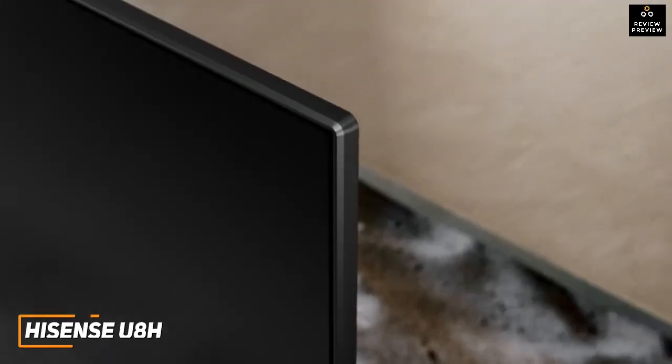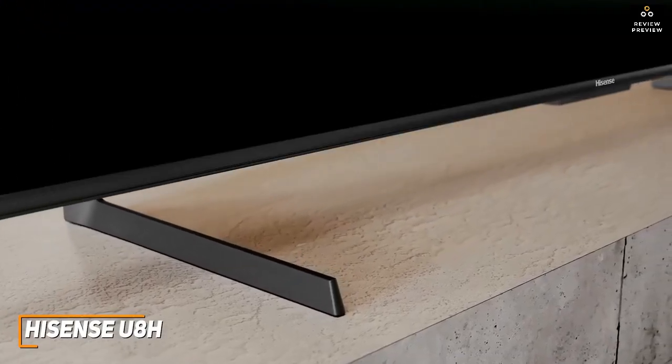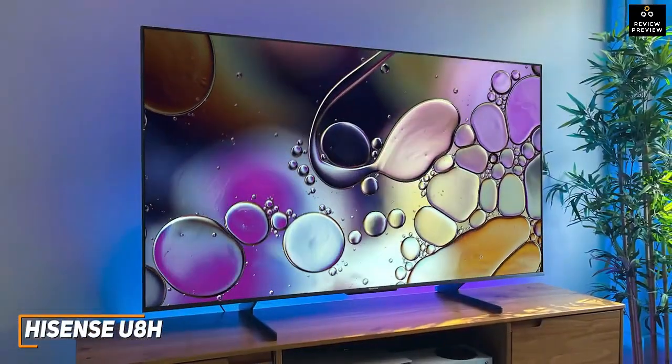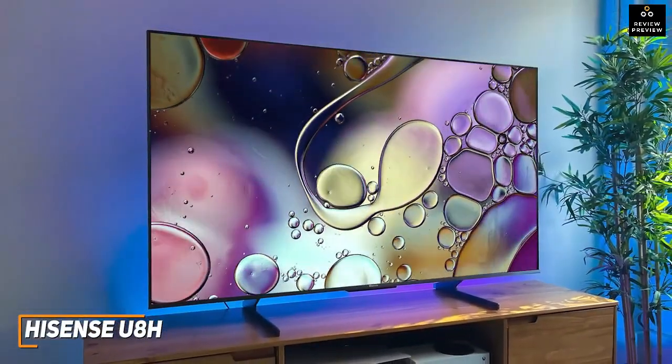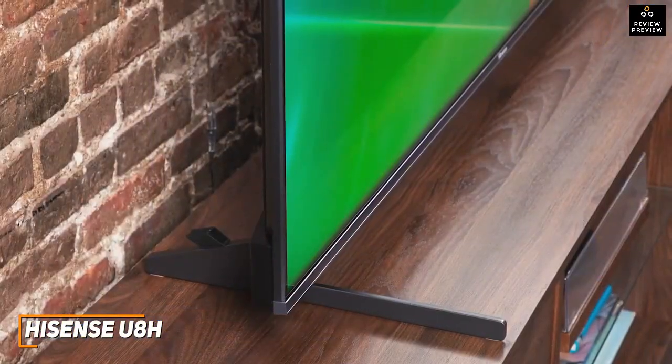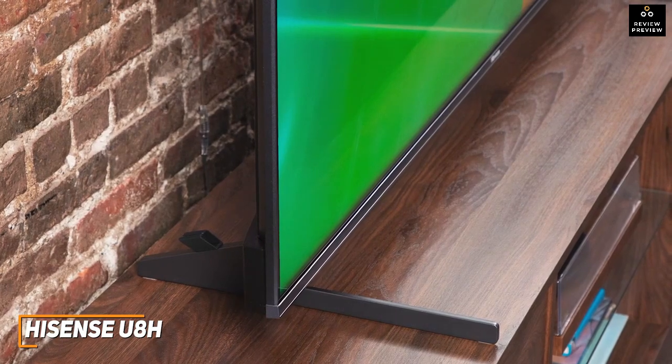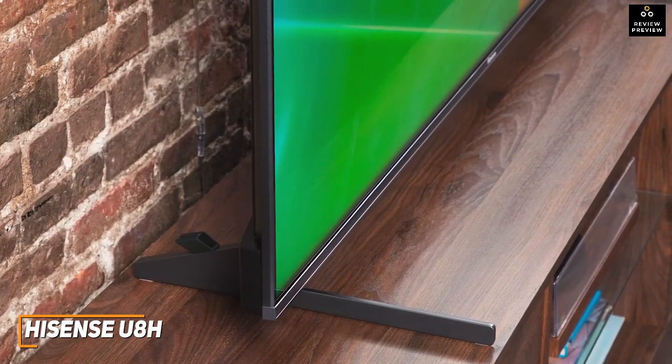The Hisense U8H is a quality all-around TV that doesn't cost too much money, and it comes with a range of modern connectivity options for next-gen consoles and surprisingly sophisticated technology to produce a quality picture each time. It has a modern design that features wide-set feet to keep the TV stable as you watch throughout the day, and they provide enough clearance to easily fit most soundbars underneath.